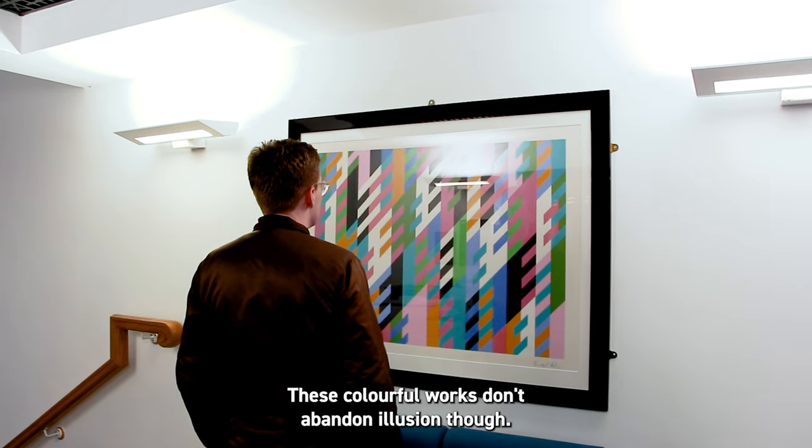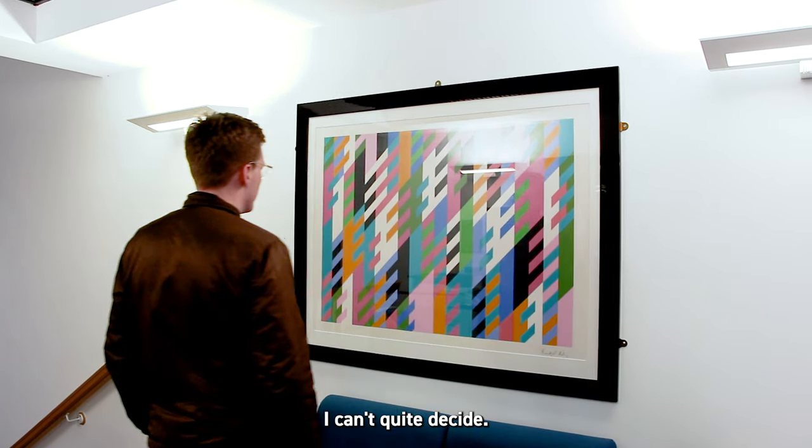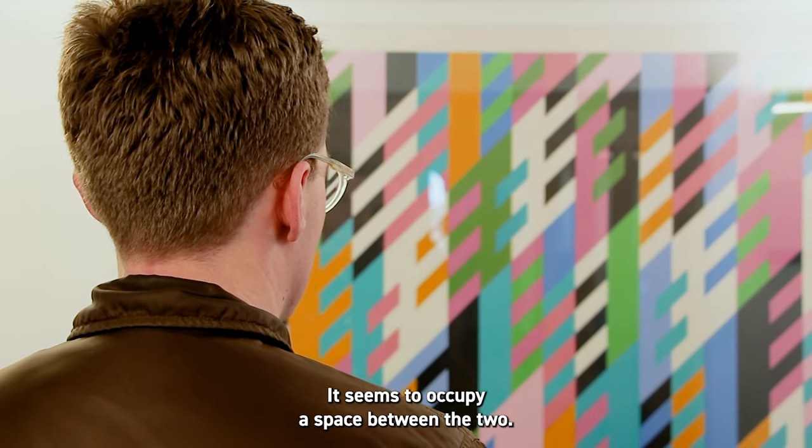Number two: these colourful works don't abandon illusion though. Is this piece two or three-dimensional? I can't quite decide — it seems to occupy a space between the two.